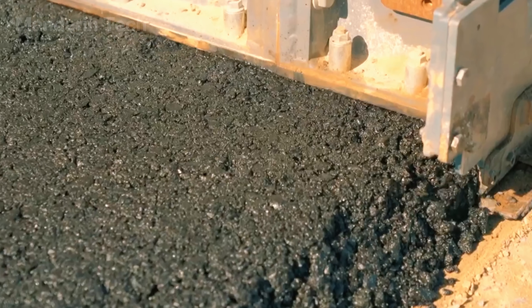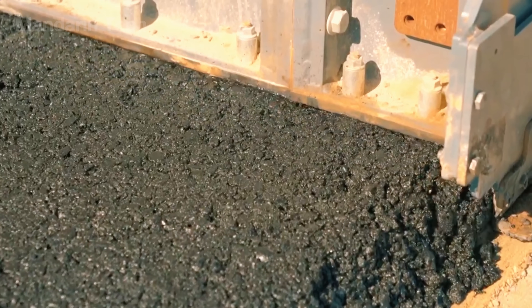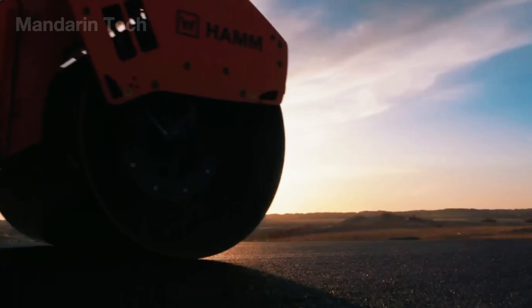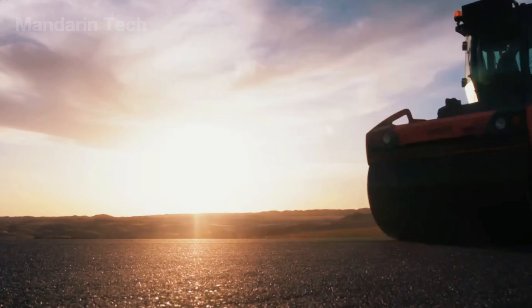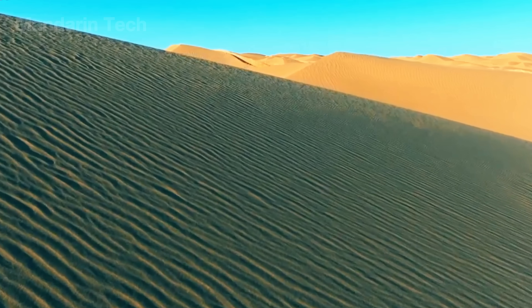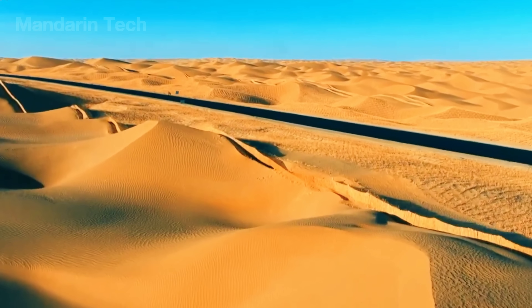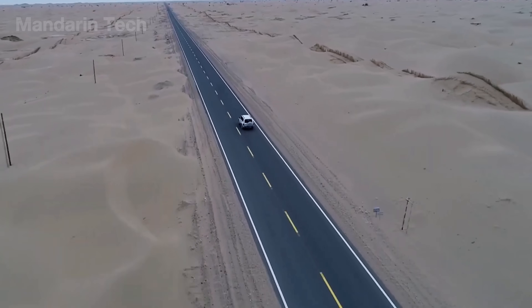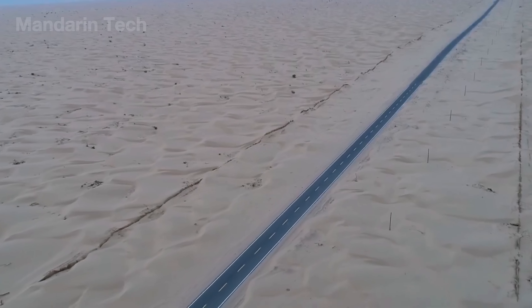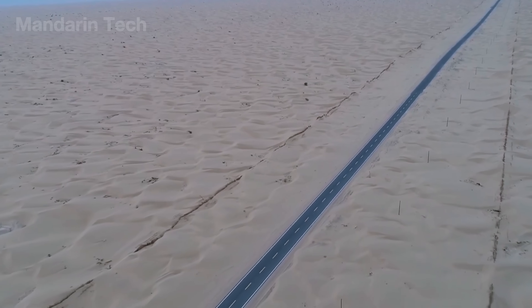What had once been an empty wasteland now reflected the light of progress, born from heat, steel, and human endurance. After four grueling years of construction, the four-lane highway cutting across China's largest desert finally stood complete — a powerful testament to human determination and technological mastery in the heart of the sea of death.